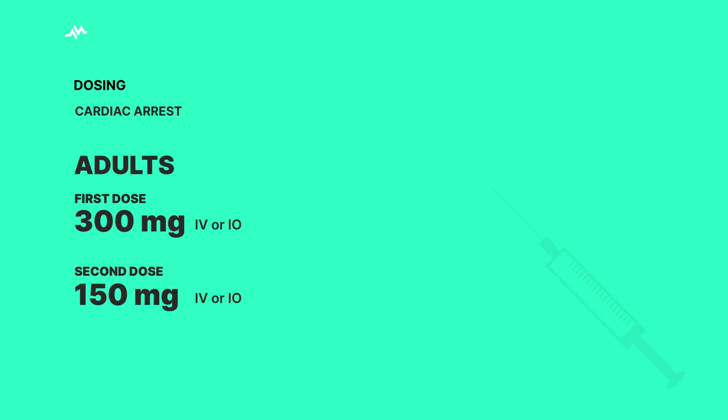Now, on to dosages. In adult cardiac arrest, the first dose is 300 mg given intravenously or intraosseously, with a follow-up dose of 150 mg. If we're faced with a sudden cardiac arrest due to ventricular fibrillation or pulseless ventricular tachycardia, a continuous intravenous infusion can be given after return of spontaneous circulation.